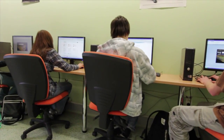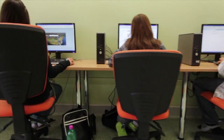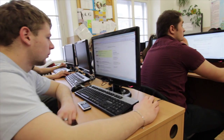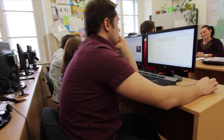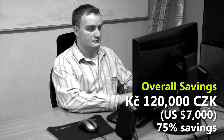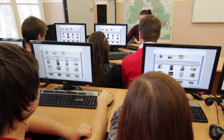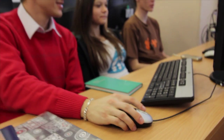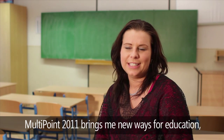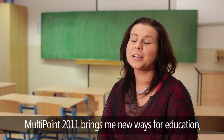If the school had deployed traditional computers, it would have cost up to 160,000 Czech crowns. By deploying Multipoint Server, the school got ten stations and one server for about 40,000 Czech crowns, which is $2,200 — a cost saving of up to $7,000. With this solution deployed in the Language Lab, we will also reduce our yearly power cost by almost 18,000 Czech crowns, which is nearly $1,000.